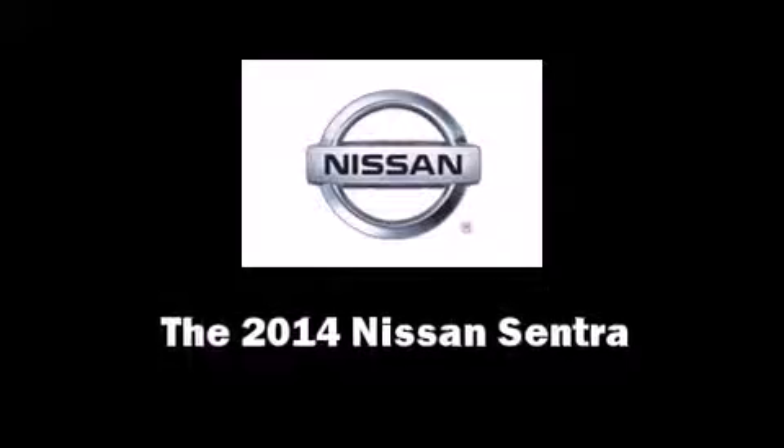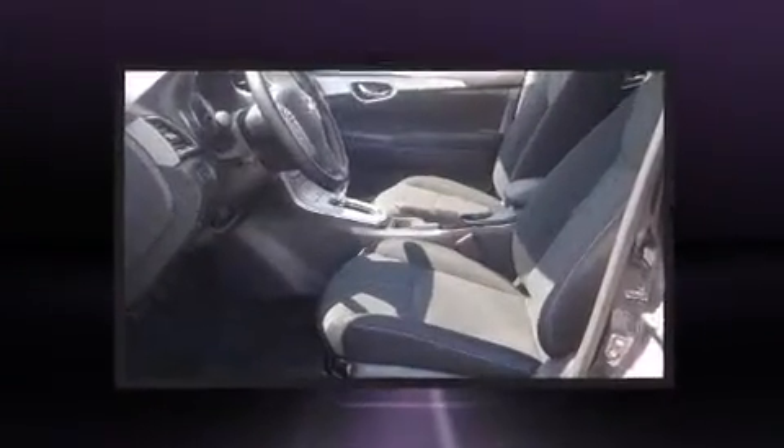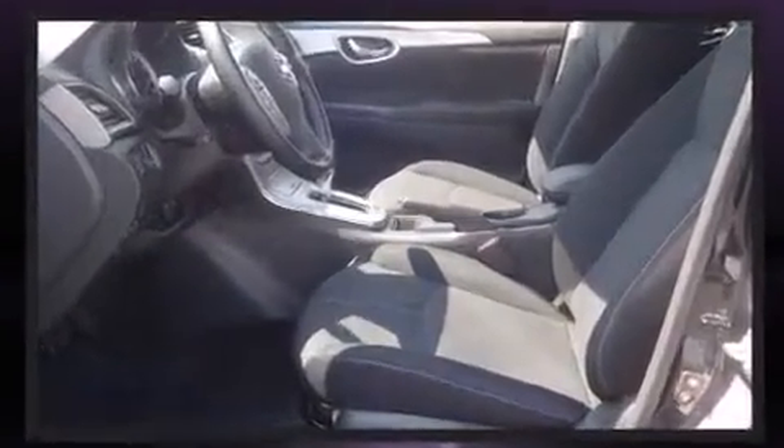Discerning drivers will appreciate the 2014 Nissan Sentra. It features a front-wheel drive platform, an automatic transmission, and a 1.8-liter four-cylinder engine.